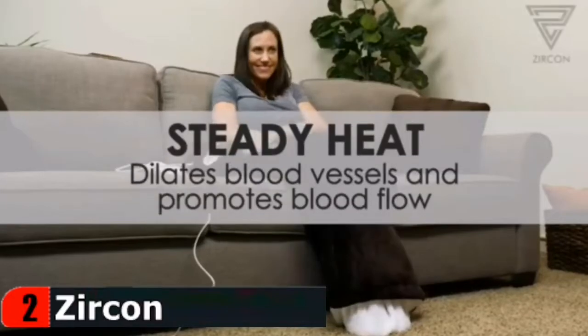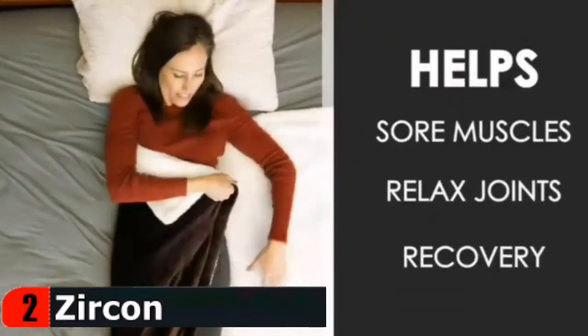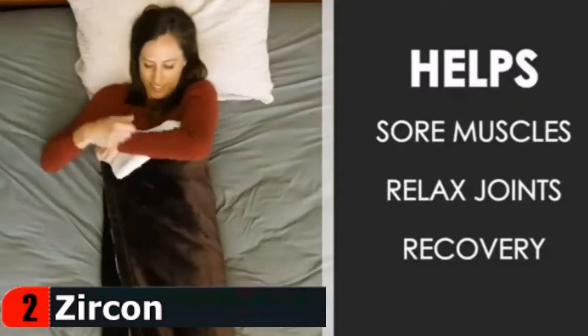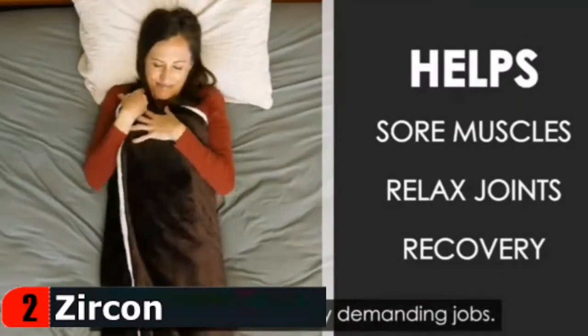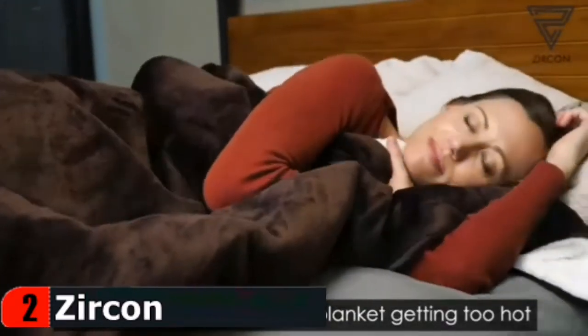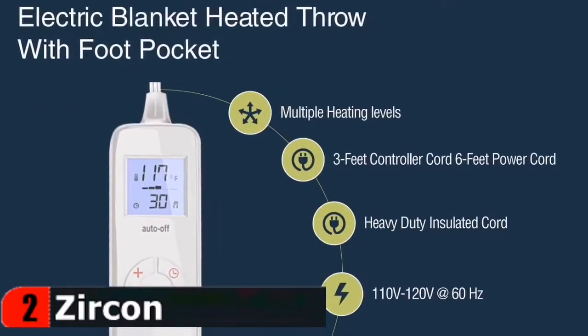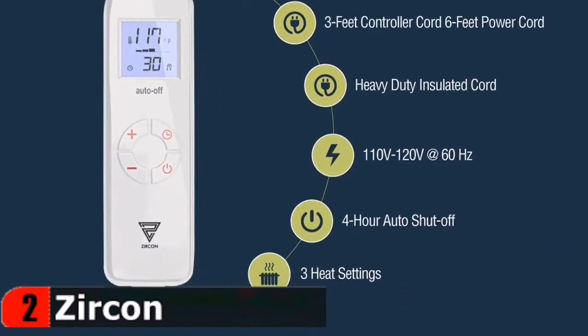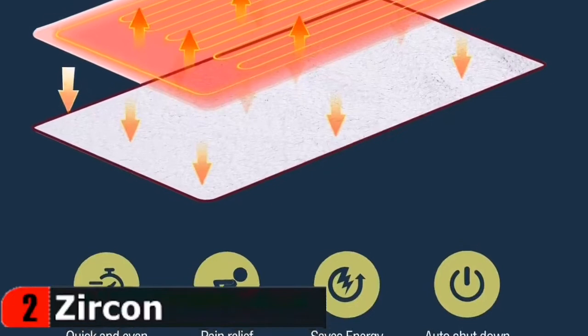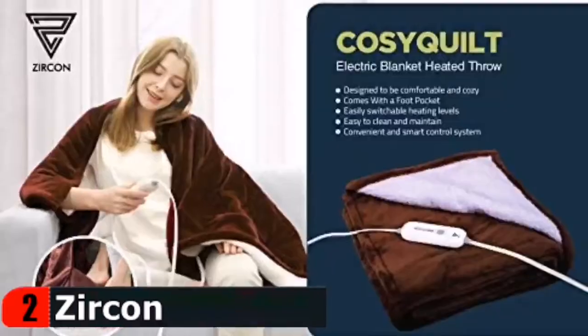With its innovative remote controller system, Cozy quilt electric blanket heated throw by Zircon lets you choose the level of heat you prefer, as well as to keep track of your usage time. You don't have to worry about the blanket overheating either, since its smart system knows exactly when to switch off on its own. Cozy quilt electric blanket heated throw by Zircon is easy to clean. All you have to do is remove the controller and wash the blanket in a washing machine with mild detergent.